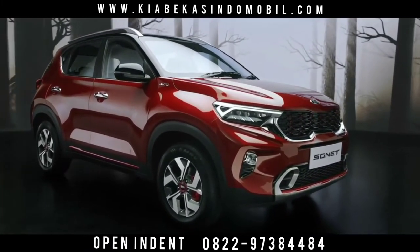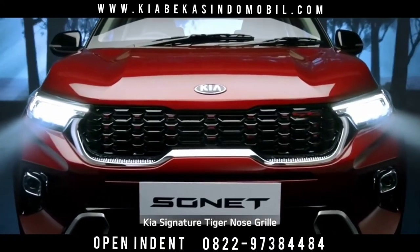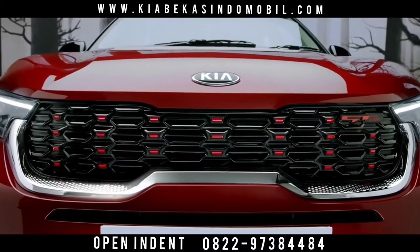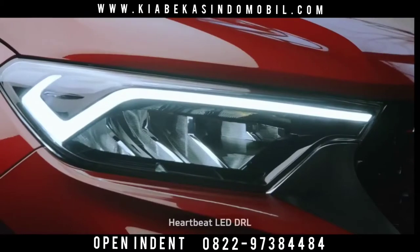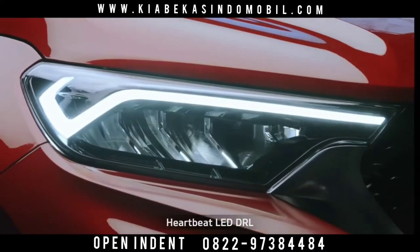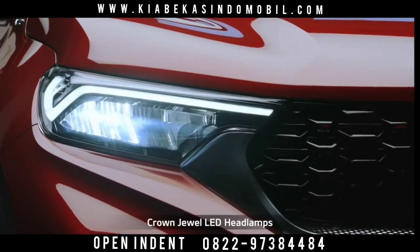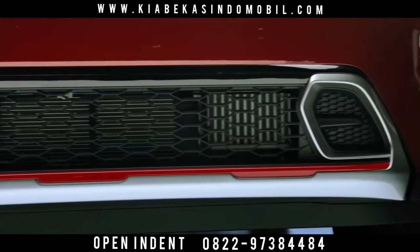The elegant front profile has a captivating facade with Kia's signature tiger nose grille, symbolizing majestic beauty. The meticulously designed radiator chrome grille with diamond knurling pattern and heartbeat LED DRL add a touch of impeccability to the design. Crown jewel LED headlamps and turbo-shaped skid plates render a sporty appearance.